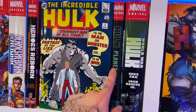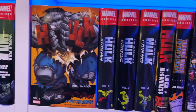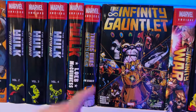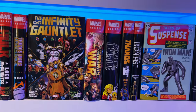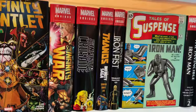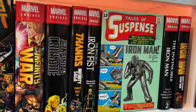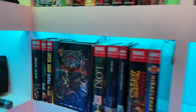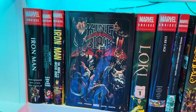Incredible Hulk volume one, Planet Hulk and World War Hulk, the four Peter David volumes, and Hulk by Loeb and McGuinness. That brings us to Thanos: Infinity Origin, which has all the pre-Gauntlet stuff, then Infinity Gauntlet, Infinity War, and Infinity Crusade, then Thanos: Infinity Saga. Rounding out the Thanos books, we've got Immortal Iron Fist by Brubaker, and then Iron Man — volumes one and two from the Silver Age, then the Kurt Busiek run, and Iron Man continues on the third shelf.